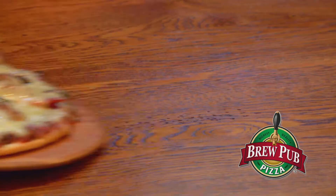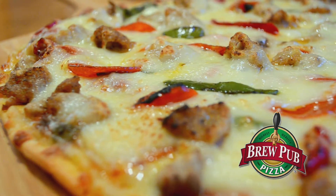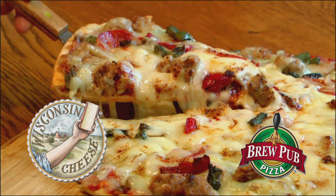BrewPub Pizza is specifically designed with the hungry in mind. It's big, it's bold, and it's outrageously delicious. BrewPub Lotza Matza Pizza is made with your favorite premium meats and veggies topped with over a half pound of real Wisconsin mozzarella cheese.